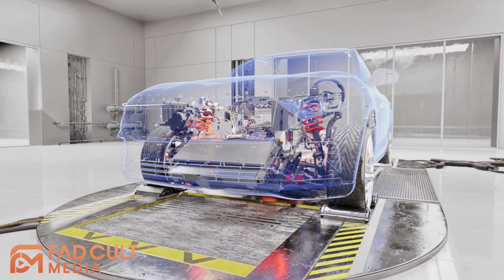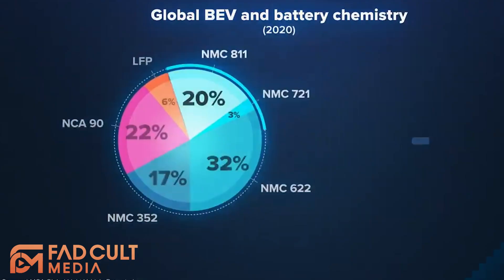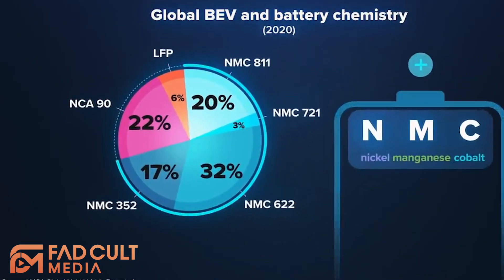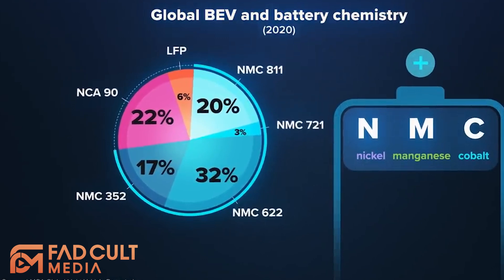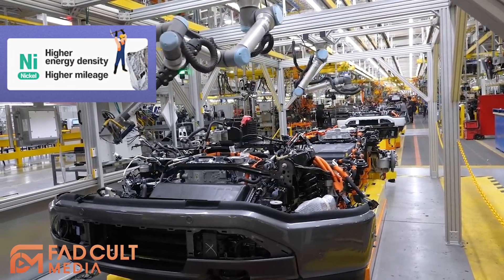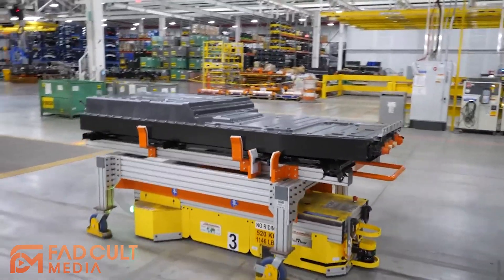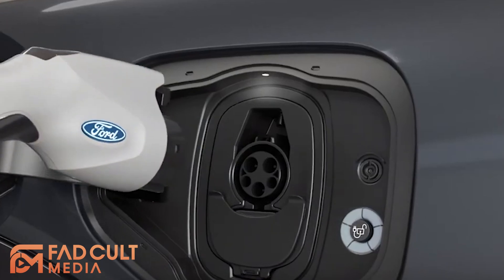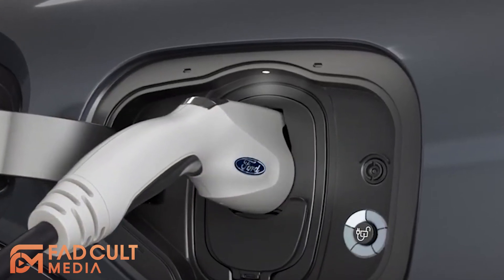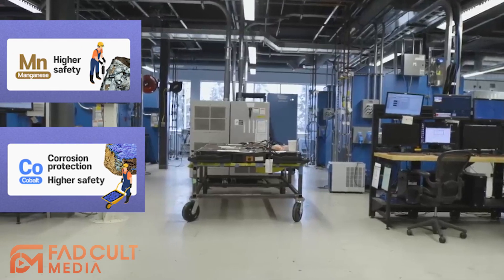So let's start with NCM batteries. This is the most common form of batteries found in EVs today — everything from the Nissan Leaf, F-150 Lightning, to the Mercedes EQS. It consists of a metal oxide of lithium, nickel, cobalt, and manganese. All you really need to know is nickel has very high energy density, which means it can store a lot of charge and allow for longer range. NCM batteries are also relatively lightweight and less sensitive to low temperatures, which means they can charge just as fast in cold weather. But nickel can also be very unstable, so you need manganese and cobalt to improve the stability.